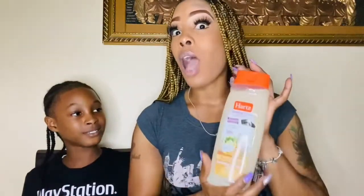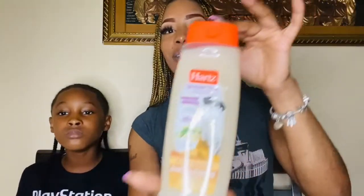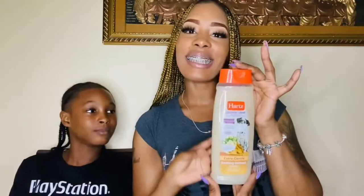We will give him a bath as soon as we bring him home. We're going to give him a nice bath with this to get him clean and keep him nice and clean and smelling fresh, because he will be a house dog, so we're going to have to keep him fresh.